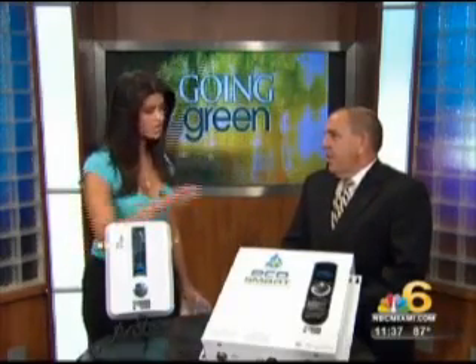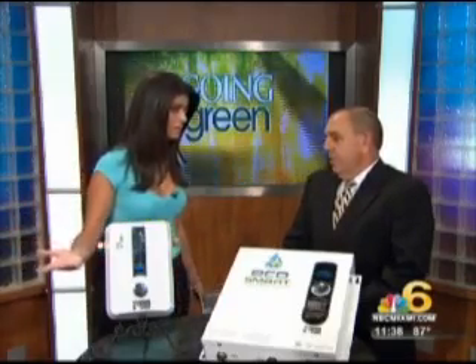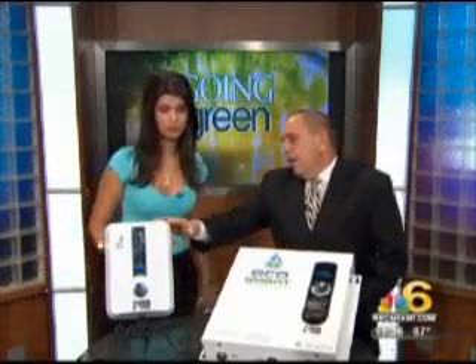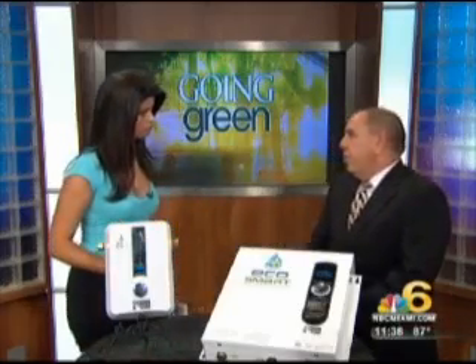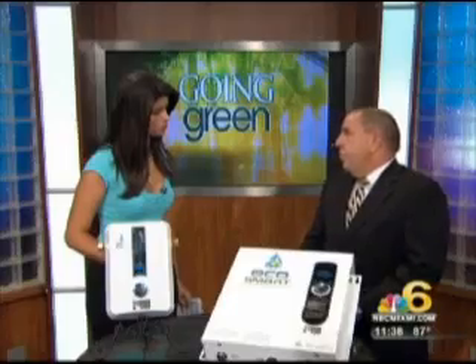Welcome, Carlos. Thank you for having me. Thank you for being here. Now, explain to us what these EcoSmart water heaters are versus maybe the water tanks that some of us have at home. The EcoSmart tankless water heater only consumes energy when you turn a hot water tap on. This actually replaces your conventional storage tank heater.